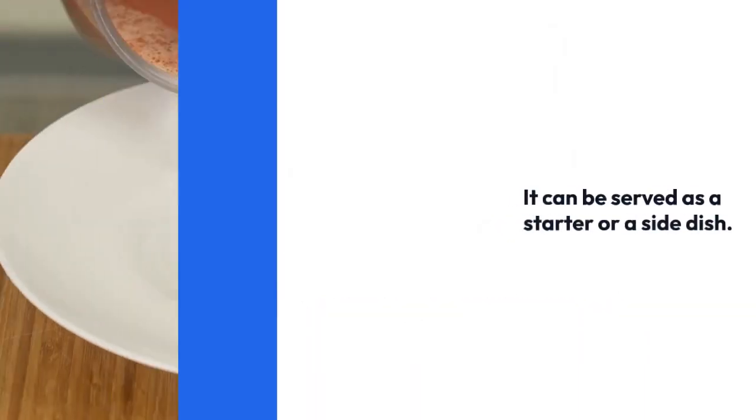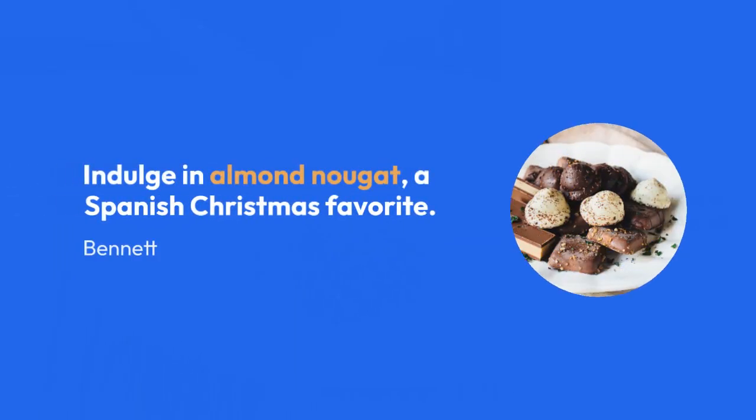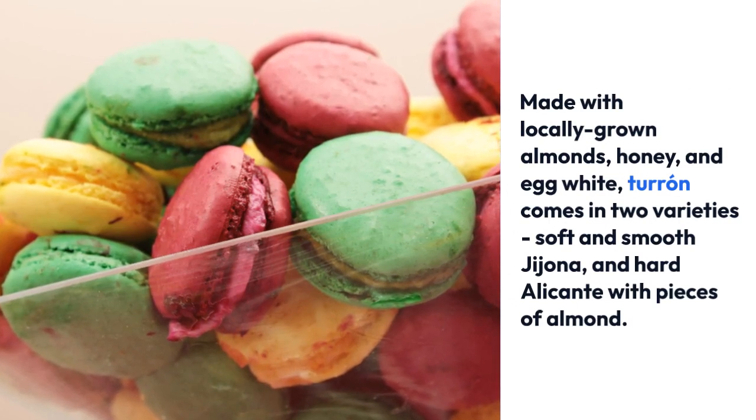Indulge in almond nougat, a Spanish Christmas favorite. Made with locally grown almonds, honey, and egg white, turrón comes in two varieties: soft and smooth Jijona, and hard Alicante with pieces of almond.